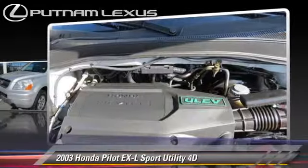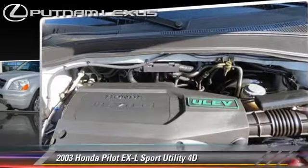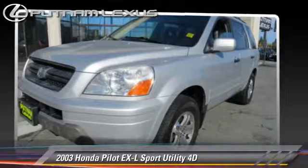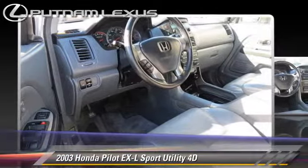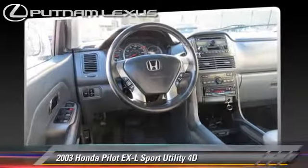This Honda features alloy wheels, four-wheel drive, and tilt wheel. Safety features include dual front airbags, traction control, and four-wheel ABS.